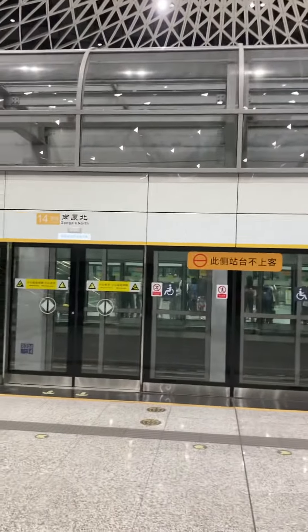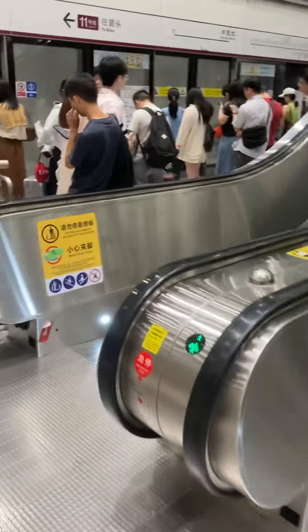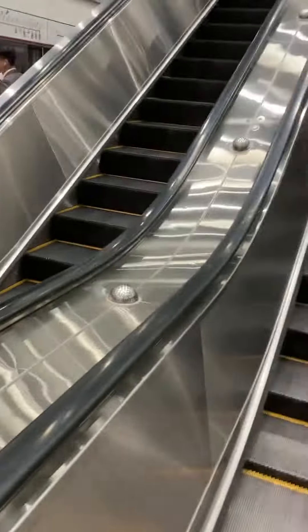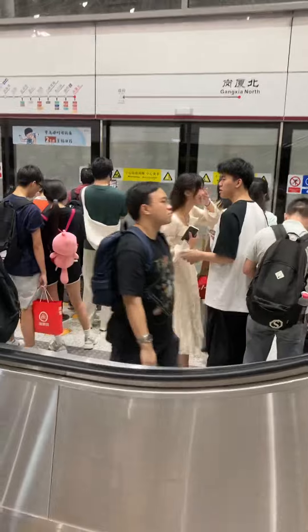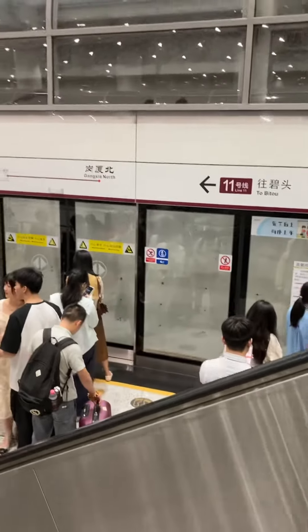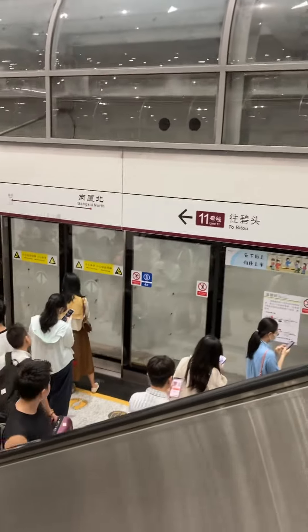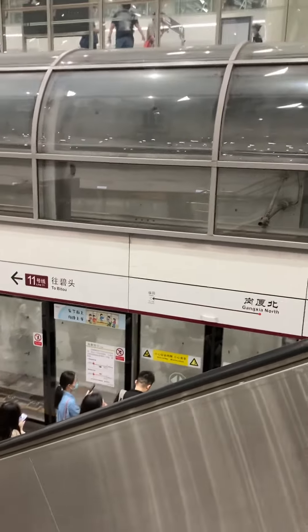So let's have a look — this one kind of looks like the London Underground. Let's go up here. You've got to see how crowded this is — literally everybody and their dog is taking Line 11 right now. Not like Tokyo where they push people in, but this is Shenzhen, China — it is more crowded than Tokyo here.